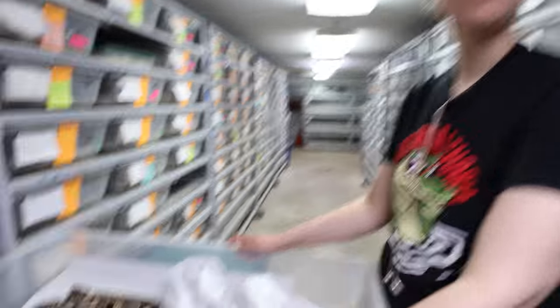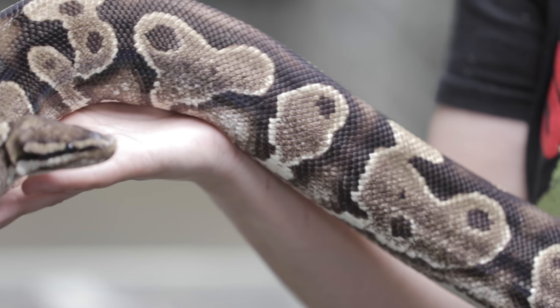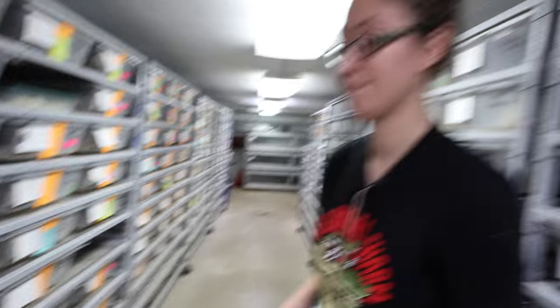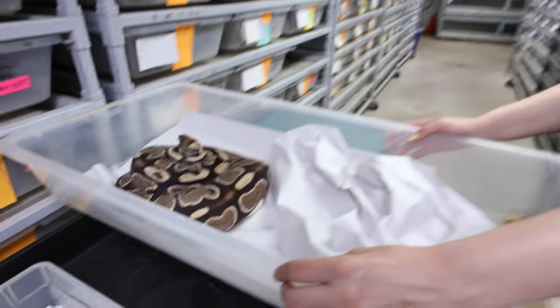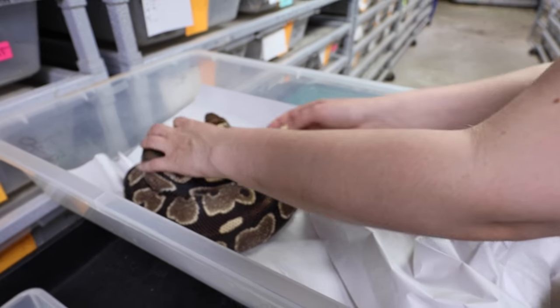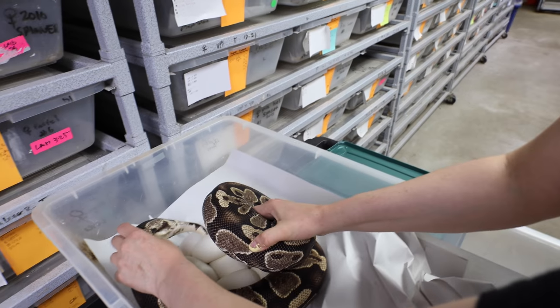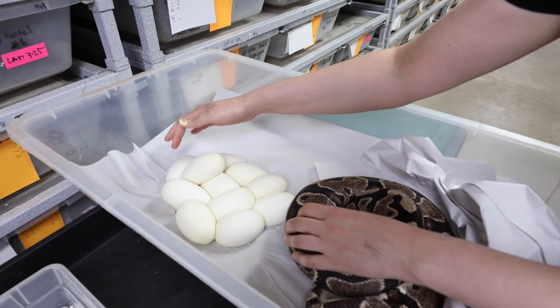Next up, this looks like another big clutch. This looks like a yellow belly. Yes, this is one of our yellow belly females — in my opinion our nicest yellow belly. She is absolutely gorgeous. What was she bred to? A dragonfly. Dragonflies are of course the pastel fire pinstripe, and when you put yellow belly into it, it really brightens it up, so we should get some really cool babies. I'm expecting a really large clutch. She gave us eleven last year.